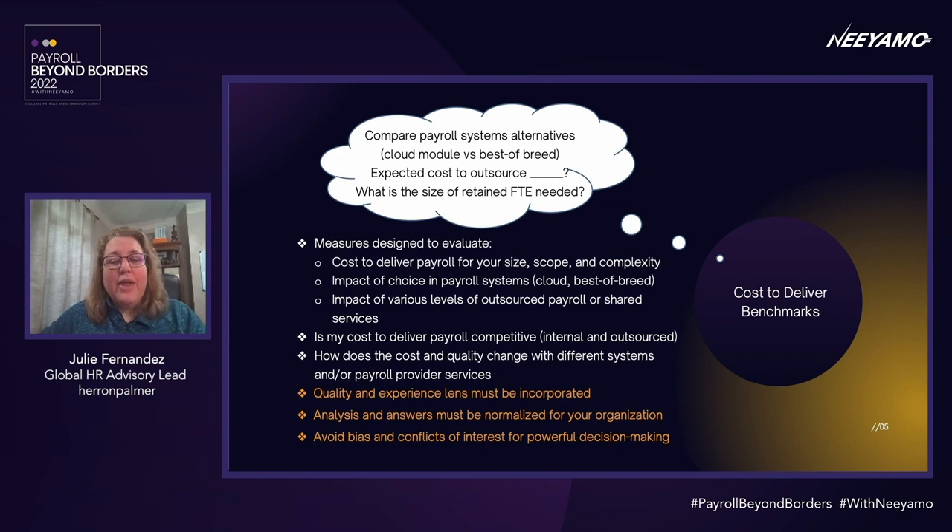The last category I'm calling cost-to-deliver benchmarks. It's never only about cost, but cost efficiency is the biggest driver in payroll insights after the golden rule — it must be accurate and it must be on time. In this category, we're looking for benchmarks that answer specific questions about the different choices in delivering payroll: using the payroll module that comes with your HR cloud solution versus a best-of-breed payroll software provider, or whether to outsource payroll services — just the messy post-payroll tasks or the whole of it — and how those decisions impact the size of your retained payroll organization.